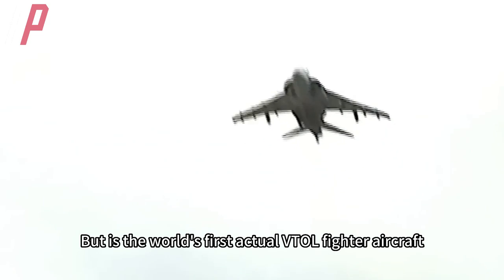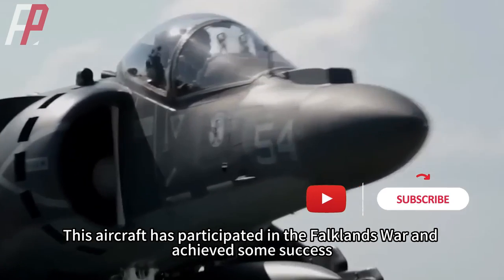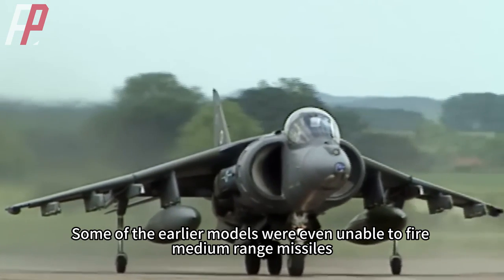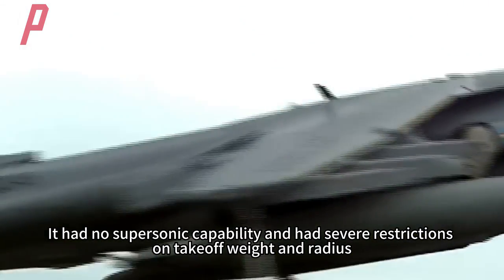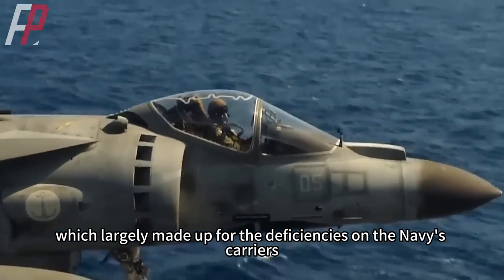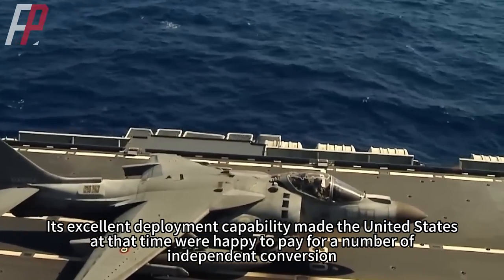Among VTOL aircraft, STOL types are more common. The AV-8B, though 60 years old, was the world's first practical VTOL fighter aircraft and participated in the Falklands War with some success. However, its maximum speed was less than 1,100 km/h, some earlier models could not fire medium-range missiles, it had no supersonic capability, and had severe restrictions on takeoff weight and combat radius.